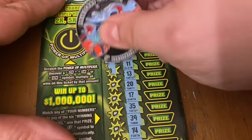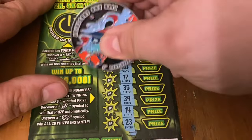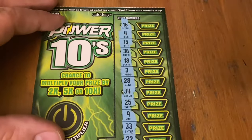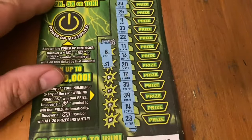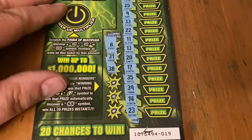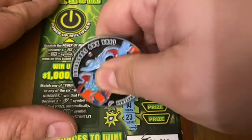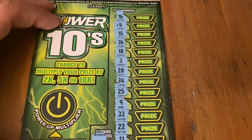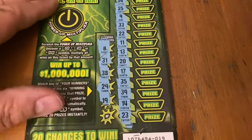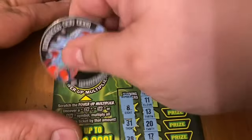Let's see if we can get back-to-back wins with ticket 19. No fancy symbols. Number 8 — no. 31 — nope. 38 — no. Number 29 — not there. 19 — nothing there. And a 6 — no luck. This one was 10x.